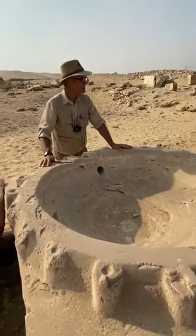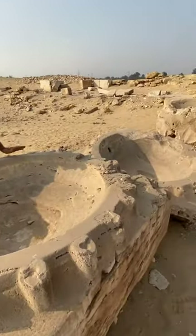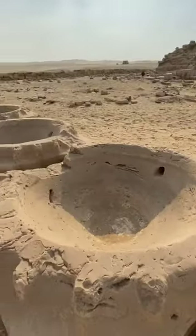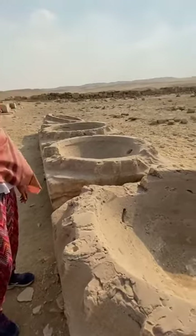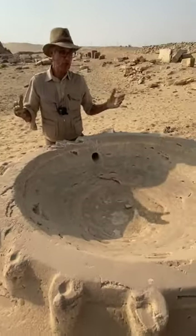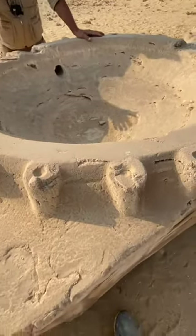These are the mysterious bowls of Abu Ghurab, and these are, as much as anything, what invites attention here because there are a lot of esoteric ideas about what these could be. There's no consensus among Egyptologists or even among alternative researchers. There's a lot of speculation.